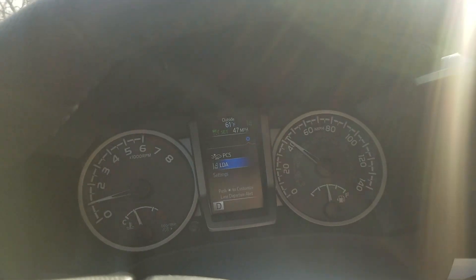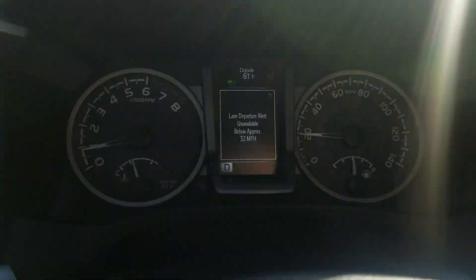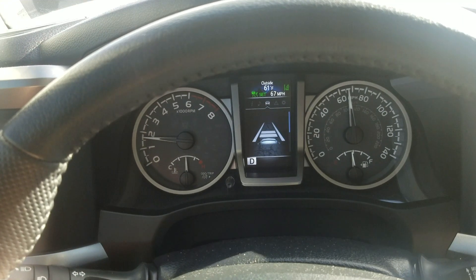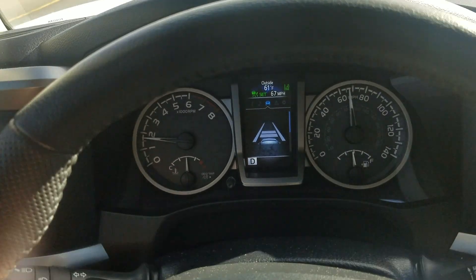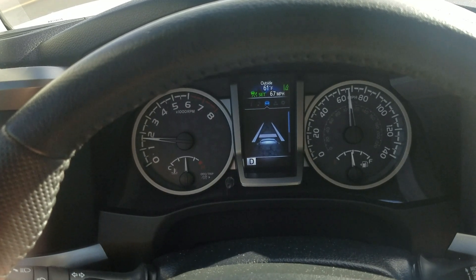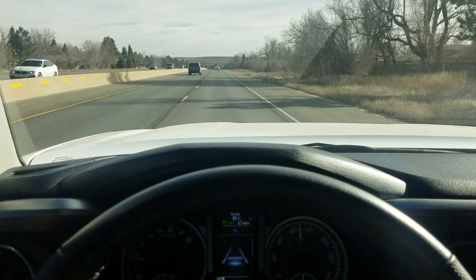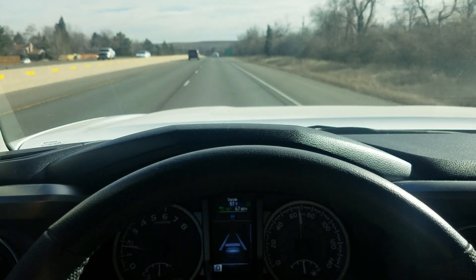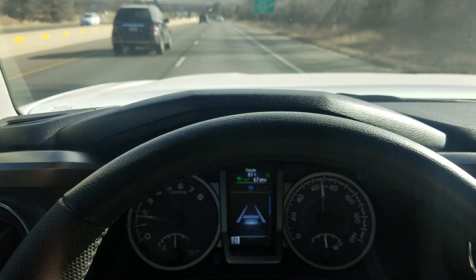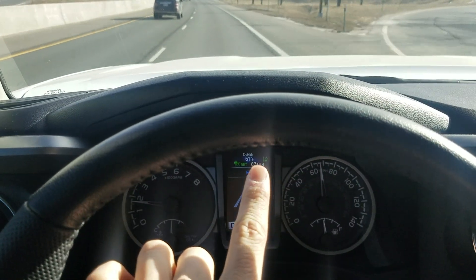Below 25 mph the cruise control will disengage and you will have to hit the brake pedal — you can see it tells you it will no longer use cruise control. Going into the vehicle settings you can change the following distance there as well. You can see the white lane lines illuminated on screen — the left dotted line and the right solid line. It picks up the solid line more easily than the dotted line. If you veer to the right, it beeps and the line turns orange, which is displayed on the screen.